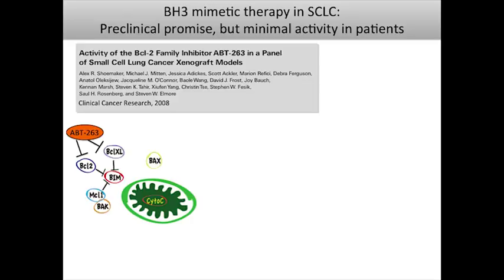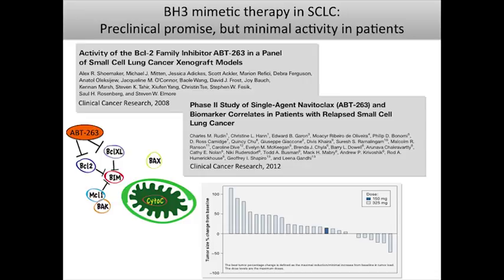When ABT-263 moved into clinical trials, there was really not a very impressive response among patients in a phase 2 trial — the waterfall plot showed very different results from earlier preclinical excitement. Because of this, ABT-263 is no longer being moved forward in small cell lung cancer.